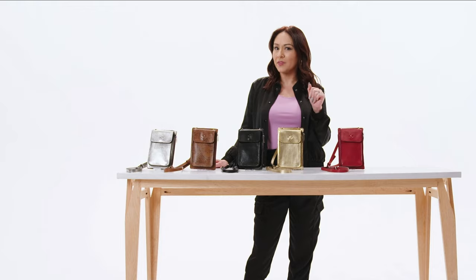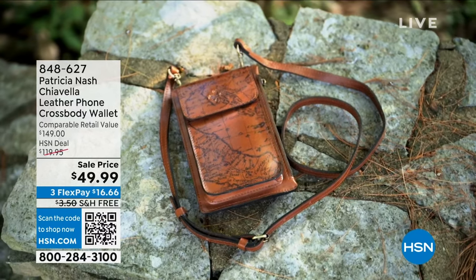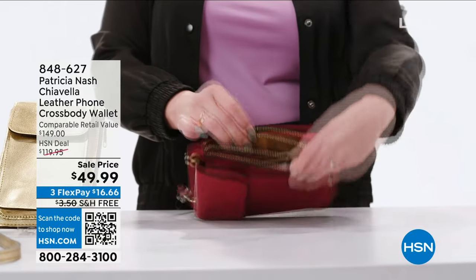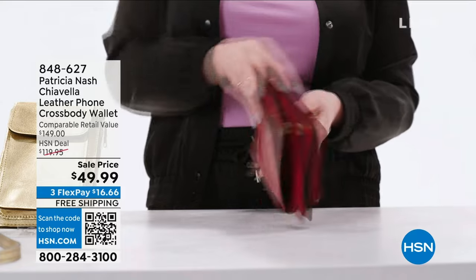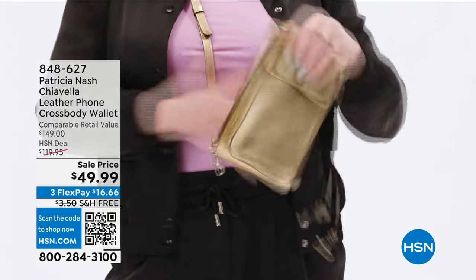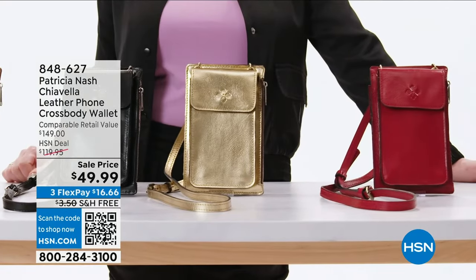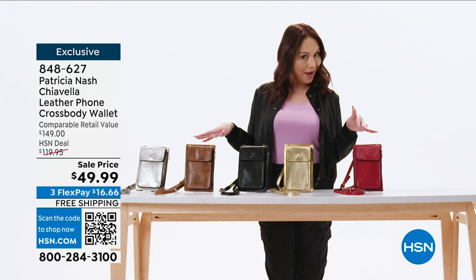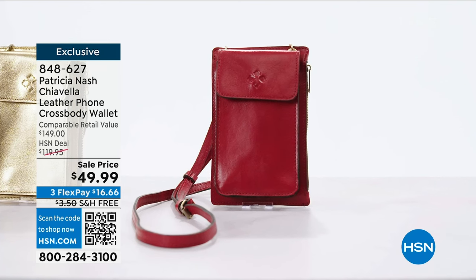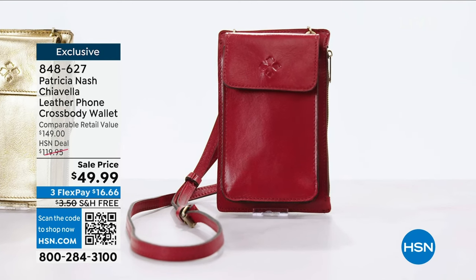When was the last time you had a crossbody bag that could hold everything? This Patricia Nash Genuine Leather Crossbody will do just that. It has a separate pocket for your phone, a zipped pocket for your money, lip gloss, and keys, and a built-in wallet for all your cards. You can wear it as a crossbody, but if you remove the strap it becomes your wallet. It comes in several colors and patterns and is RFID protected. Go to hsn.com or the app to get your own.